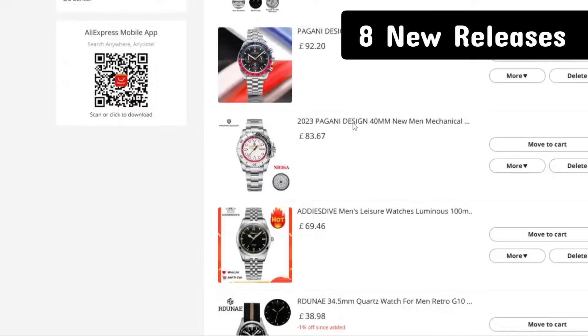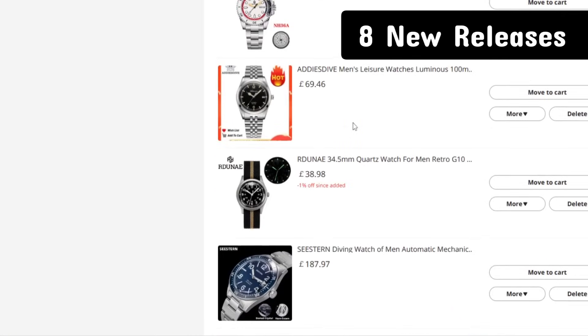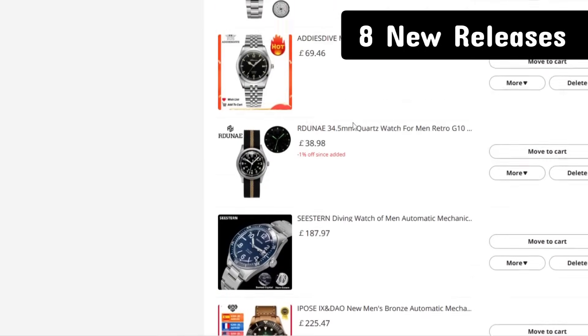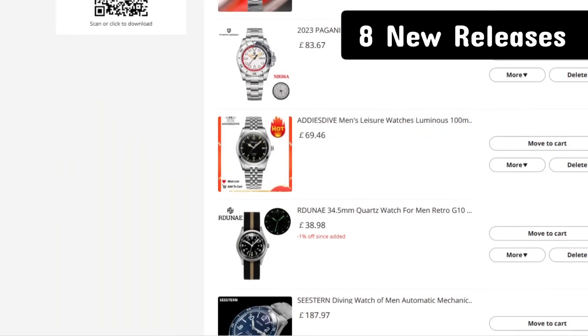So those are eight new releases I've picked up from reputable brands - no nasty surprises expected. Let me know your thoughts in the comments, hope you enjoyed the sale and get everything you've been saving up for. Thanks for watching and I'll see you on the next video.